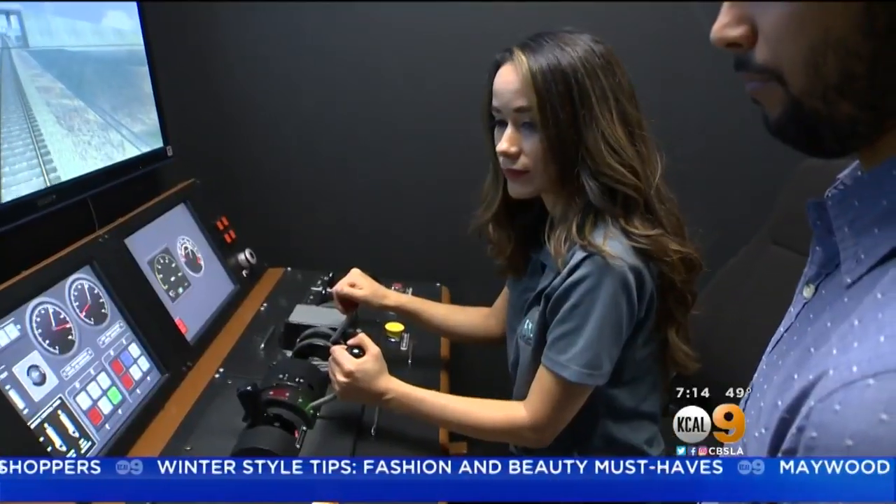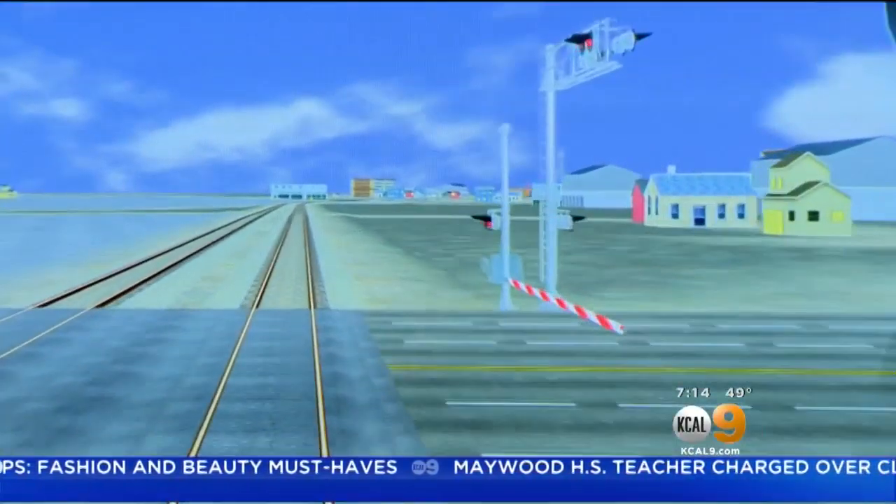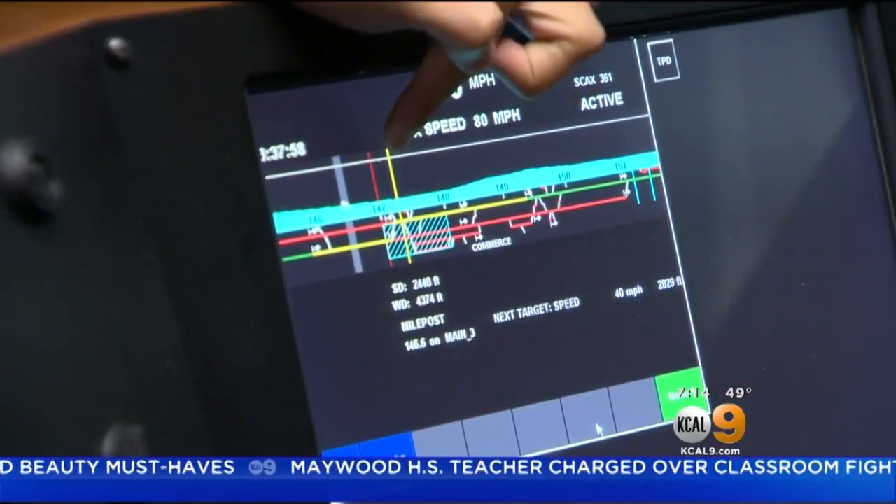Luis got his master's from UC Riverside, and he says his education prepared him well to program, test and train on the PTC system. As for the signals, signs and the software that automates them — everything has to be exactly on point.